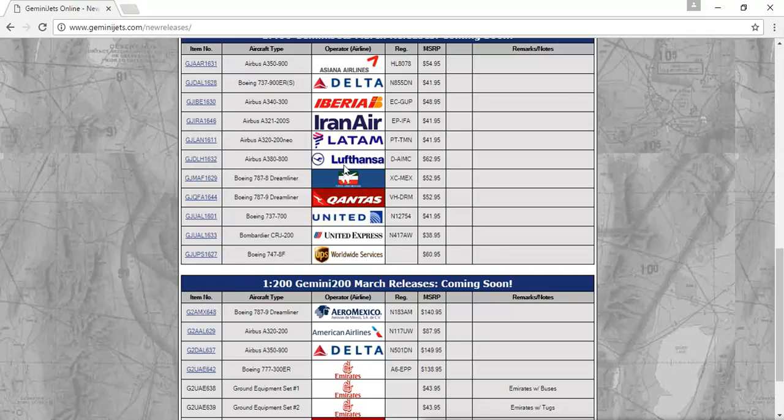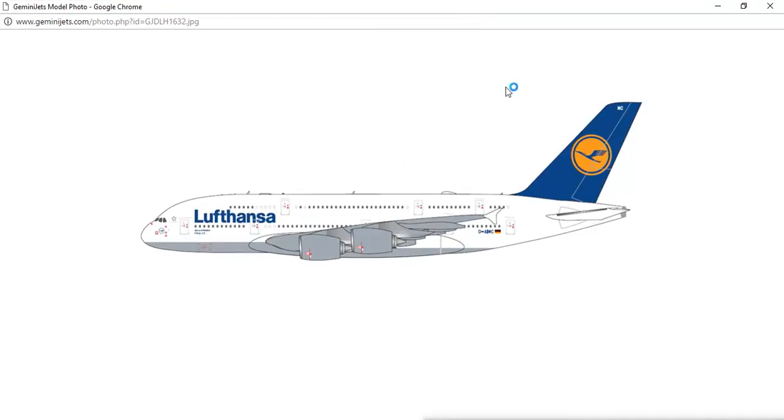Next, the Lufthansa Airbus A380-800, registration DE-AIMC. Lufthansa is such a great airline — very nice airline, very good service. I've never seen the A380 before; I've only seen the 747-8, 747-400, and the A340. But the livery looks really nice on the A380.